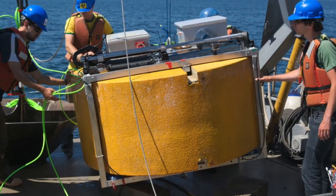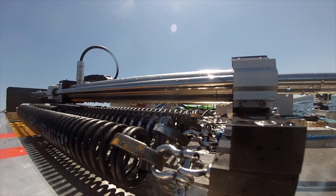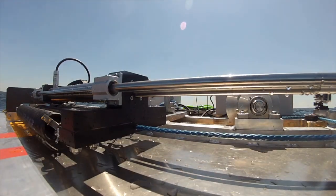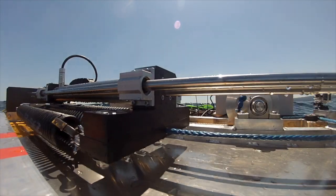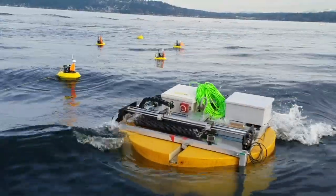The relative motion between the float and the plate creates tension on a line. The generator consists of coils that are being moved across a bar of permanent magnets. That induces a current and creates electricity.